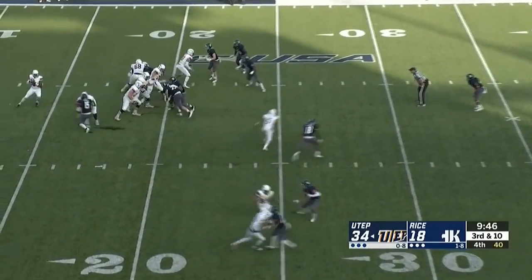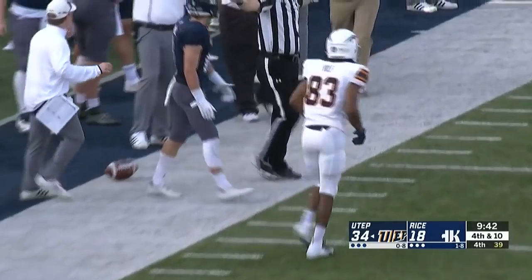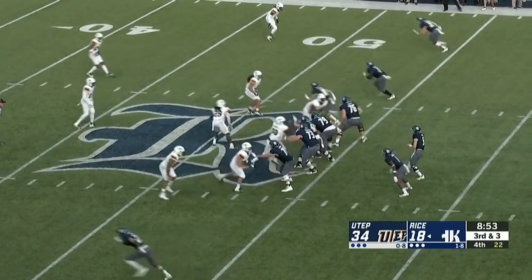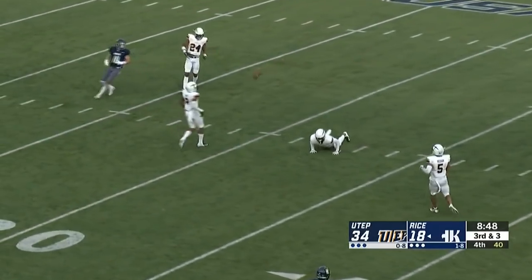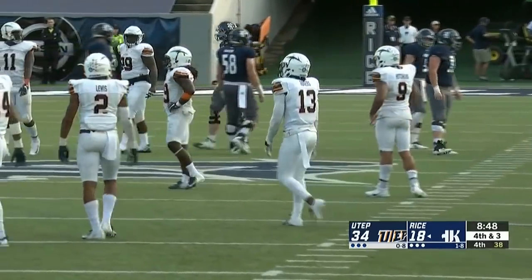Jones takes a snap with all of his receivers to his right. Steps up, firing down the right sideline — a little bit too long, incomplete. Was looking for Treshawn on third down. Rice has converted three of ten on third down. Green with all kinds of time fires over the middle — almost intercepted. Diving to try to get that one was Justin Rogers.